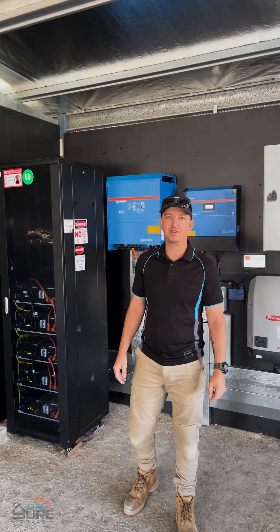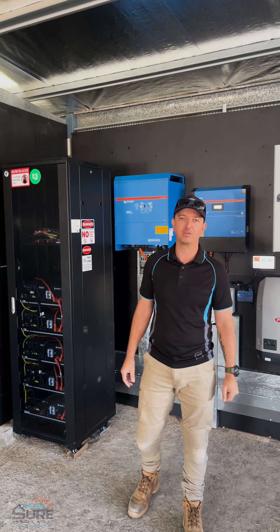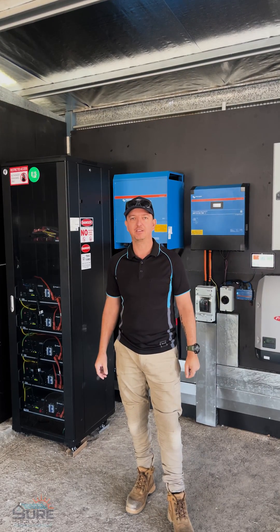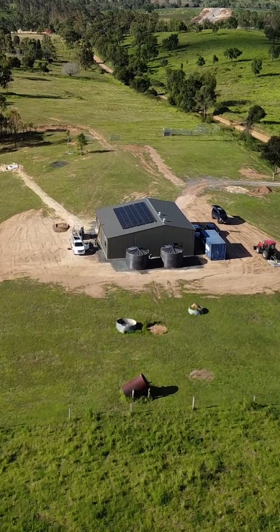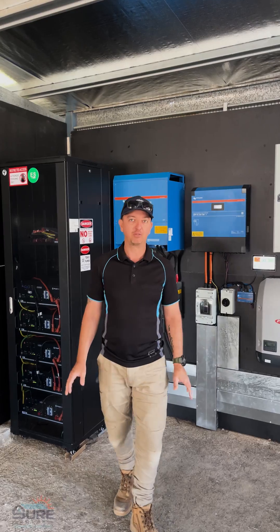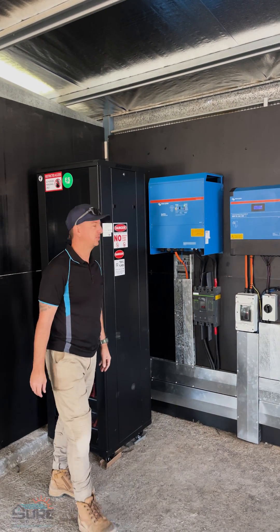G'day everybody, Daniel from Shure Solar here. Just wanted to share with you another off-grid project that we've been working on for the last three days out at the beautiful Glenline Dam, about four hours southwest of Brisbane. These off-grid jobs keep getting bigger and bigger, and I just want to take you through this one.